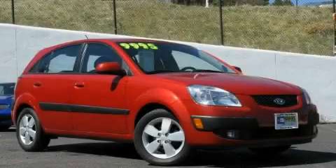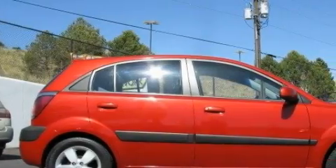This is a 2007 Kia Rio. It features a 1.6-liter four-cylinder engine and a manual transmission.